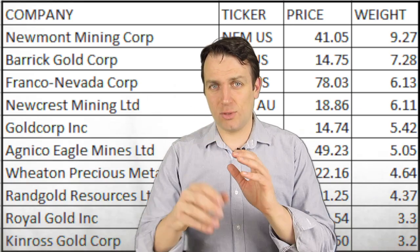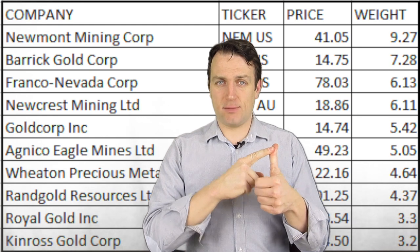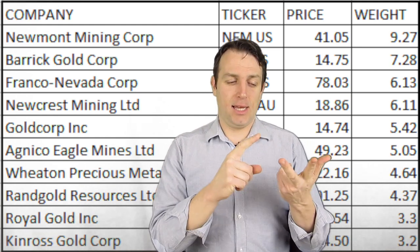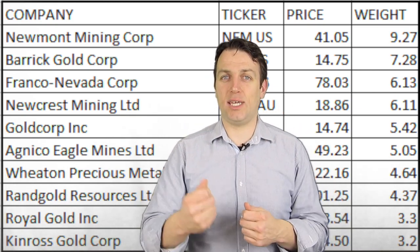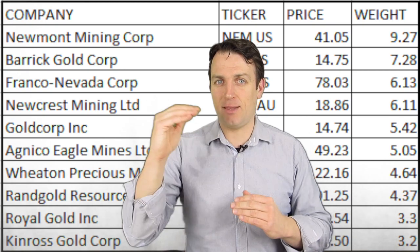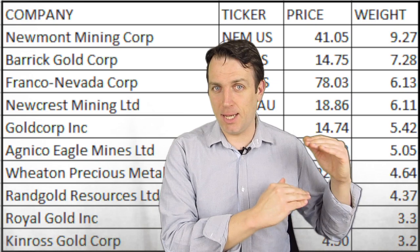A quick note on evaluating miners: lower costs and long reserves lower the risk. Higher mining costs and higher debt increase the risk of investing, however they also give much more leverage in case gold prices increase, because the margins expand much better than with those where margins are already big thanks to low mining costs or no debt.